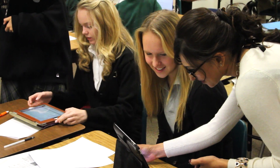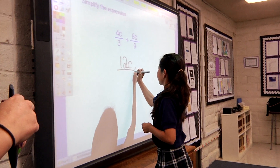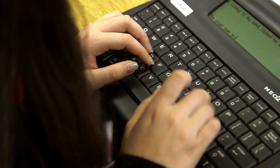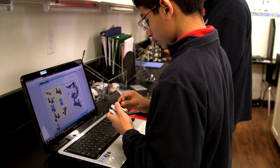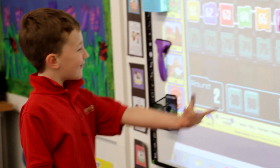Technological advances in education are no longer a luxury, but a necessary component of a 21st century education. This is yet another way in which Fairmont gives students the skills to move forward as leaders on whichever path they choose.